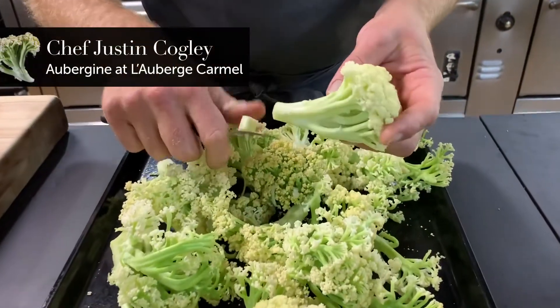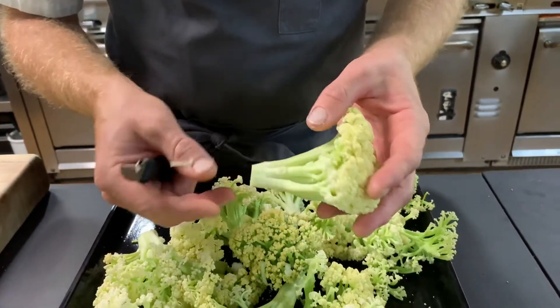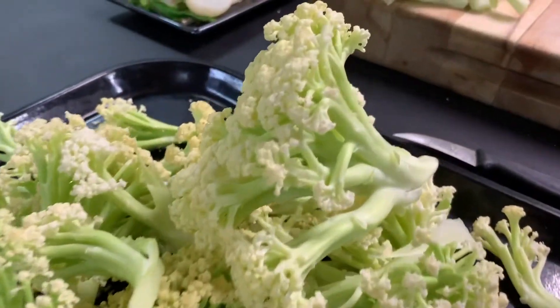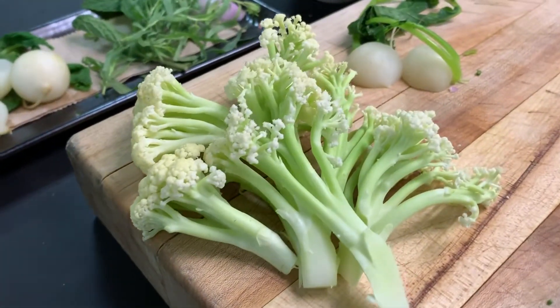What I really love about this new product called caulolini, which is basically a sweet stem cauliflower, is that it's so much more delicate than your regular cauliflower. It's great for simple cooking methods and it really lets a nice sweet taste come through.